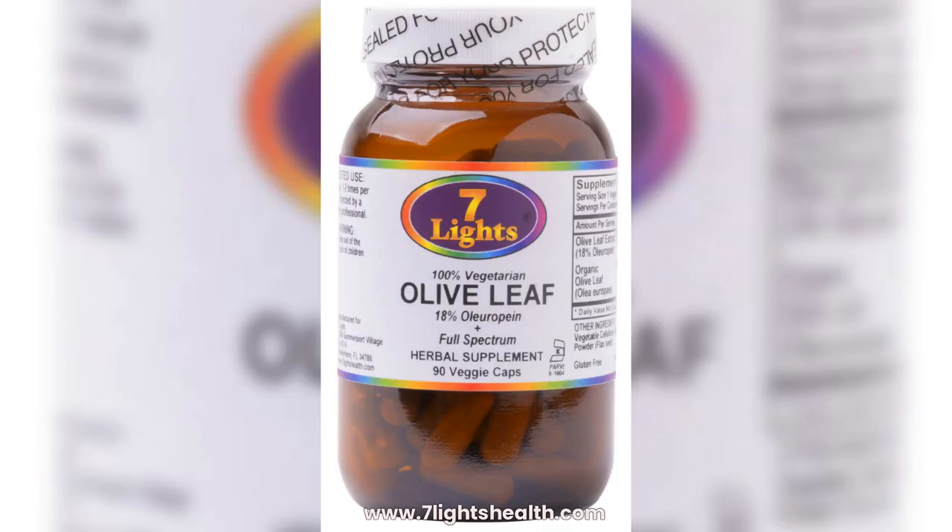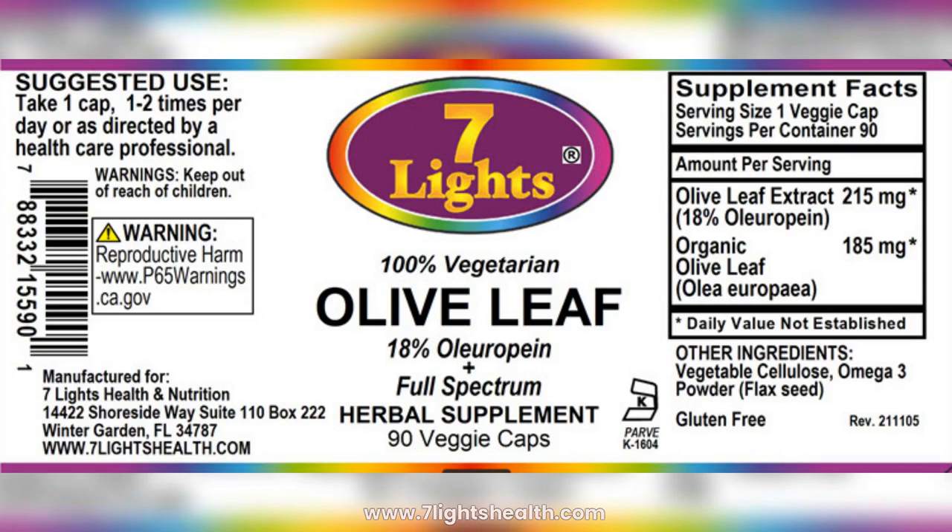One of the best sources of olive leaf extract comes from Seven Lights Nutrition. This company has been in business for 23 years and offers supplements of the highest quality obtainable. Order from our company store at sevenlightshealth.com. Olive leaf extract is a supplement that most people should be taking every day, along with other vital nutrients that help protect and defend the body.